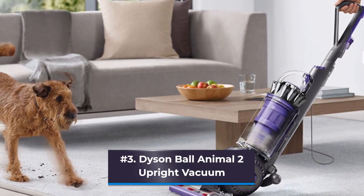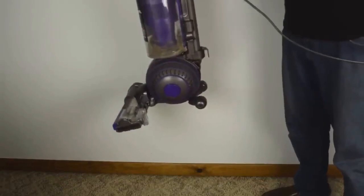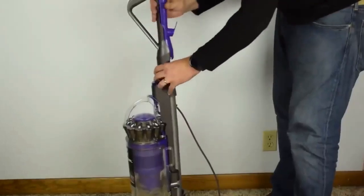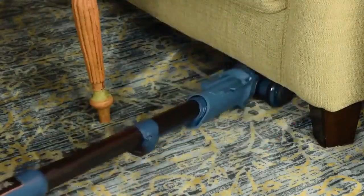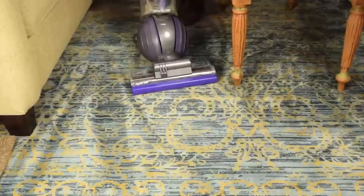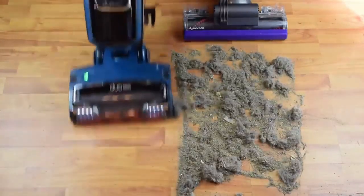Number 3: Dyson Ball Animal 2 Upright Vacuum. Like the company's fans and hair dryers, Dyson vacuums have a reputation for being engineering marvels — strong, well-made items worthy of their higher-than-average price tag. The Ball Animal 2 delivers when it comes to effectiveness. With only one pass, this powerful cleaner gathers everything from food bits to tufts of cat fur. According to Adelson, the Dyson revealed layers of dust and crumbs buried in her thick living room rug for months. Additionally, you can go a long time without emptying the vacuum's large and conveniently clear dirt bin.